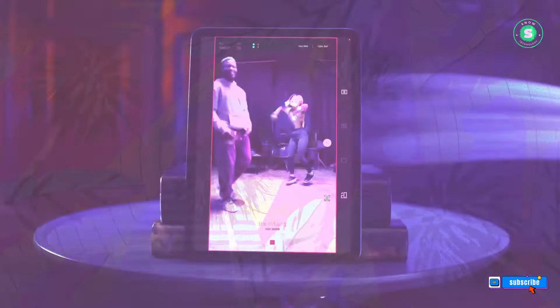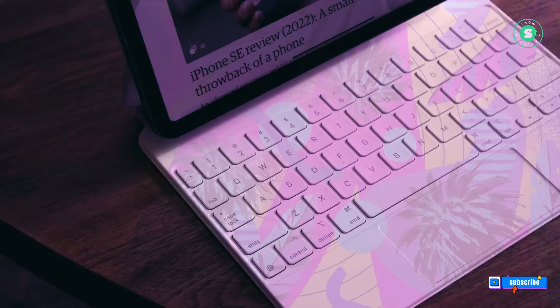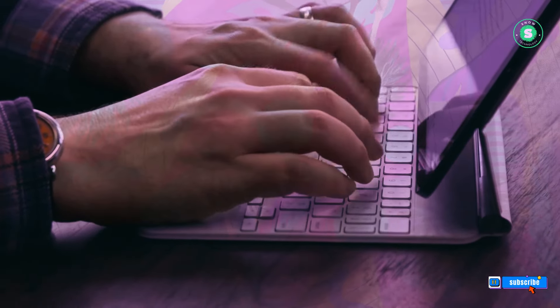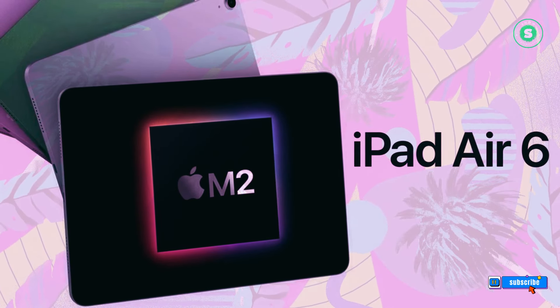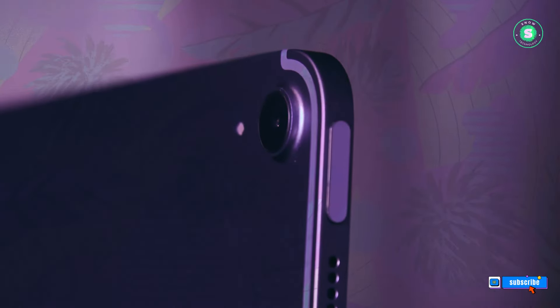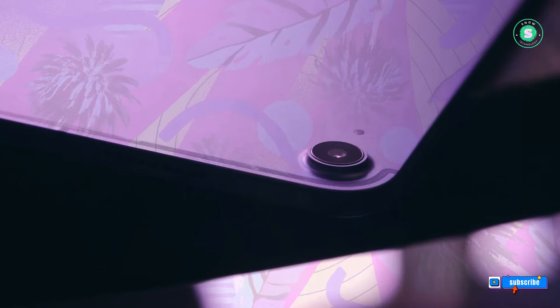No new Magic Keyboard for the iPad Air: While rumors suggest that Apple is planning a new Magic Keyboard with a more laptop-like aluminum design for the iPad Pro, the iPad Air will not benefit from this update. As reported by Bloomberg's Mark Gurman, the new Magic Keyboard will be exclusive to the iPad Pro series. The iPad Air series, including both the 10.9-inch and 12.9-inch models, will be compatible with the current Magic Keyboard. This is essentially Apple's strategy to provide users with another incentive to choose the pricier iPad Pro.